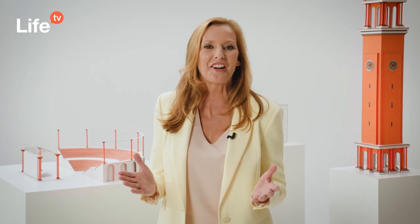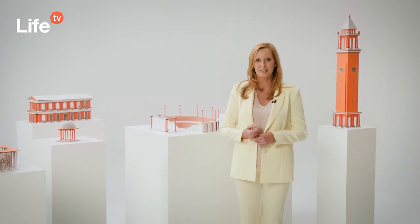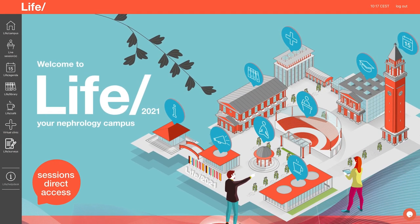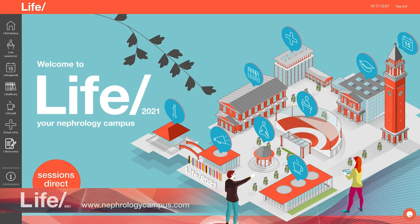Due to the COVID-19 pandemic, last year's LIFE 2020 event had to be postponed. We wish we could welcome you in person this year, but we embraced this opportunity to enter a new era of virtual and hybrid congresses. We created an extraordinary platform, the LIFE 2021 Nephrology Campus, which allows us to be sustainable and inclusive.